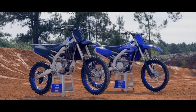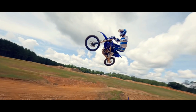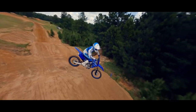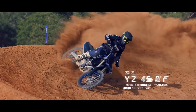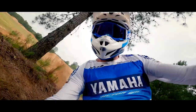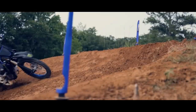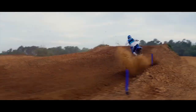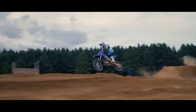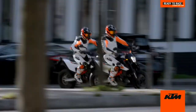Some of you ask why I didn't go with a YZ450F motocross bike, because you falsely believe it has more power than the FX version. Actually, my FX version has the same horsepower and torque as the motocross version. The only difference is that mine has a five-speed wide-ratio transmission, which is excellent for the streets — better than the close-ratio transmission on the motocross bike. It also has a kickstand and a few other minor differences, but the main reason I went with the FX is the five-speed wide-ratio gearbox.